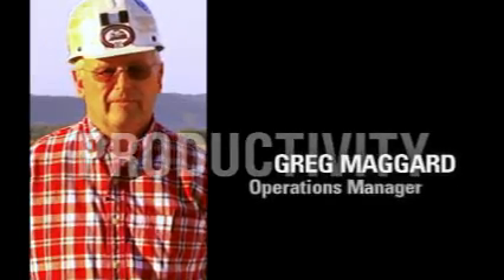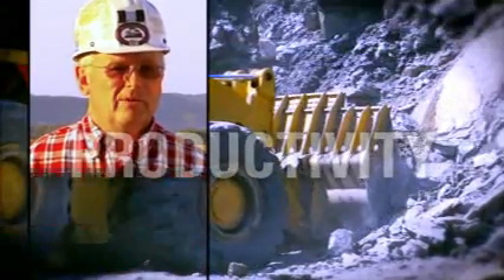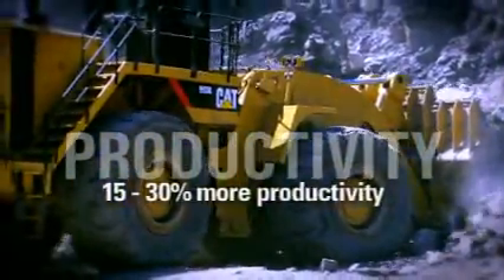As far as production, it rates up there pretty high. We've seen a pretty big increase in production with this loader over our 992G or the 92D.